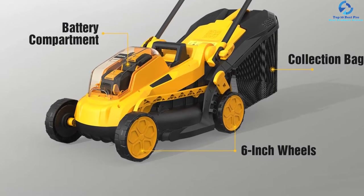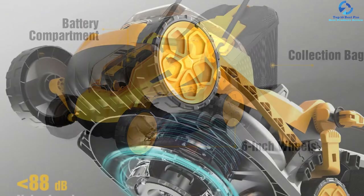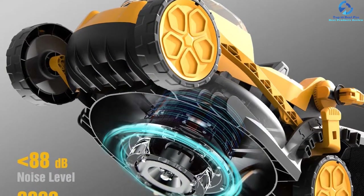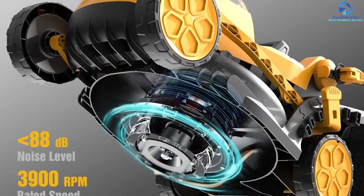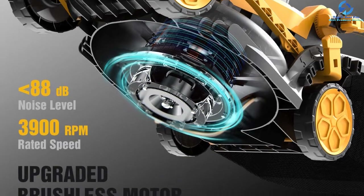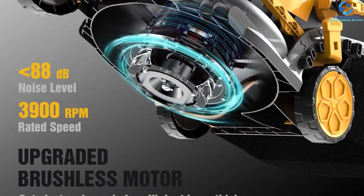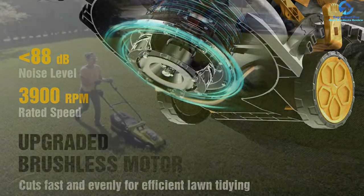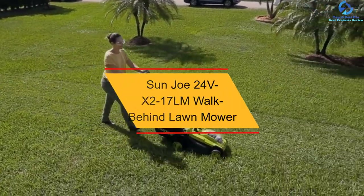This exceptionally lightweight 27.3-pound product comes with an ergonomically designed handle to provide maximum user control and comfort for an efficient gardening experience with less fatigue, even on rough surfaces. It also comes with maximized motor operation and enhanced battery efficiency. The brushless motor reduces noise and vibrations to as low as 88 decibels, making the difficult task of mowing less of a chore.